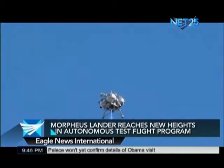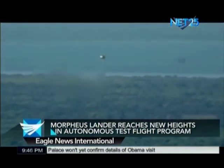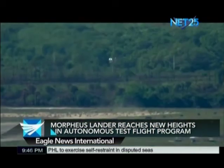The system is assigned to aid in landing on uncertain planetary surfaces, giving Morpheus the ability to detect and avoid obstacles such as craters and rocks on an asteroid or planet surface.